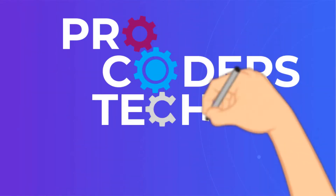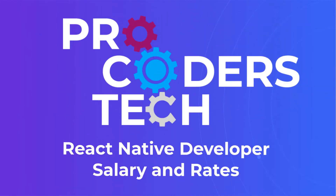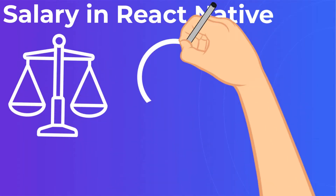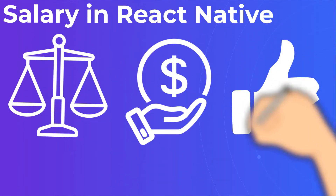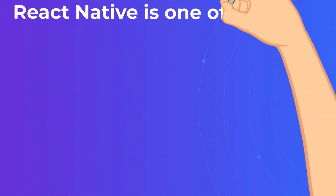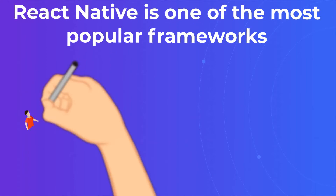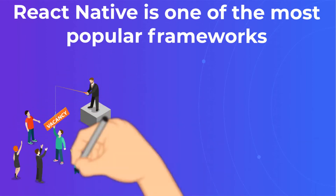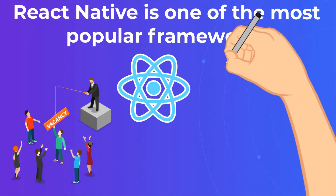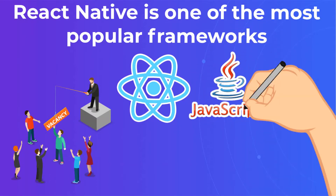React Native Developer Salary and Rates by ProCoders. When you compare React Native developer salary and hourly rates, you may discover outsourcing is the right option for your company. If you're looking for a React Native developer, programmer, or engineer, you're not alone. With all the React Native pros and cons, it is one of the world's most popular JavaScript-powered, cross-platform frameworks.